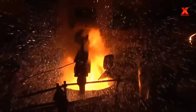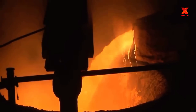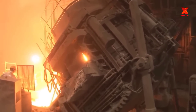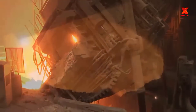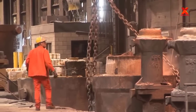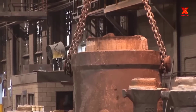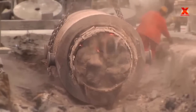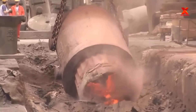Liquid steel is poured into the billet casting mold. These billets will be the input materials for the next forging process. The liquid steel has now solidified and the billet is unloaded from the mold, then transferred to the furnace while still hot.